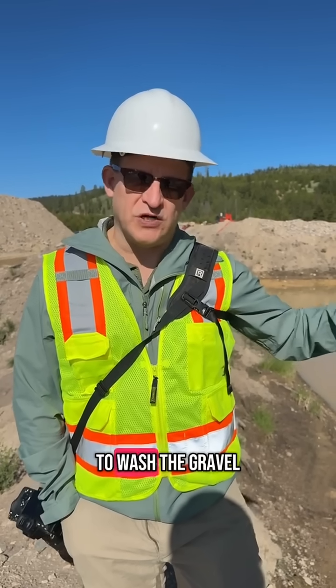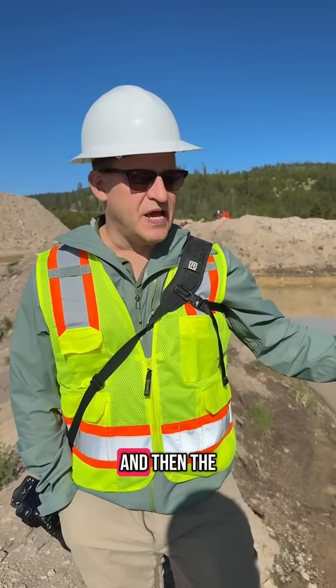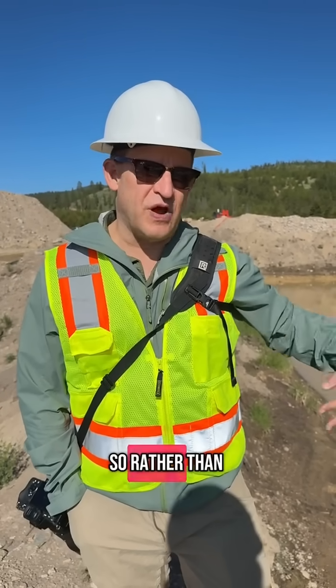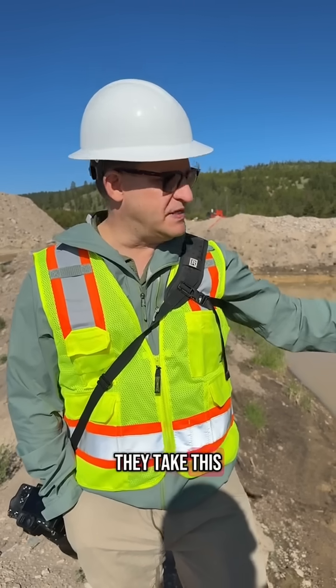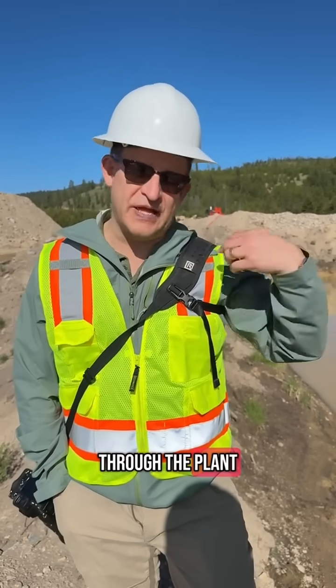The water looks kind of muddy — that's on purpose. It's been used to wash the gravel, and it will stay in here and the muds will settle out. They will actually reuse this water, so rather than bringing in fresh water all the time, they take this water and when it's mostly settled and still a little cloudy, they'll rerun it back through the plant.